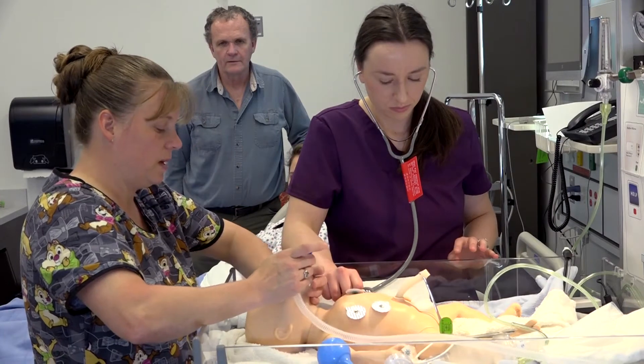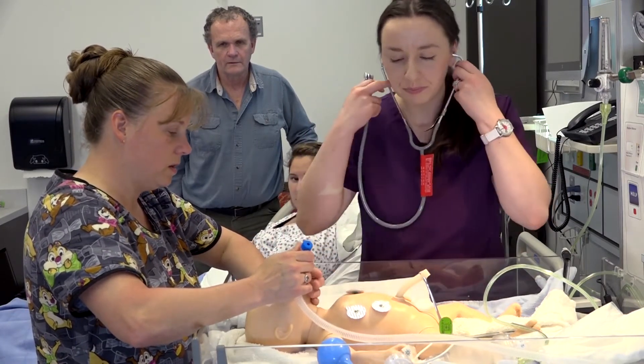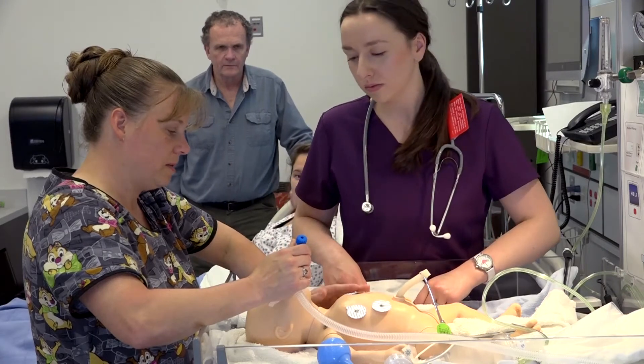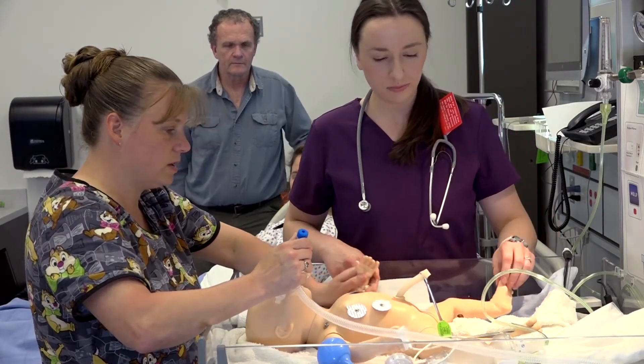Our baby's crying a little bit — I'm going to give a little bit of blow-by. Heart rate's good. Pulse ox is still at 65. Excellent. Heart rate's at 120. Baby has good chest rise. Color's good. Improving. Moving. Flexion's increasing.